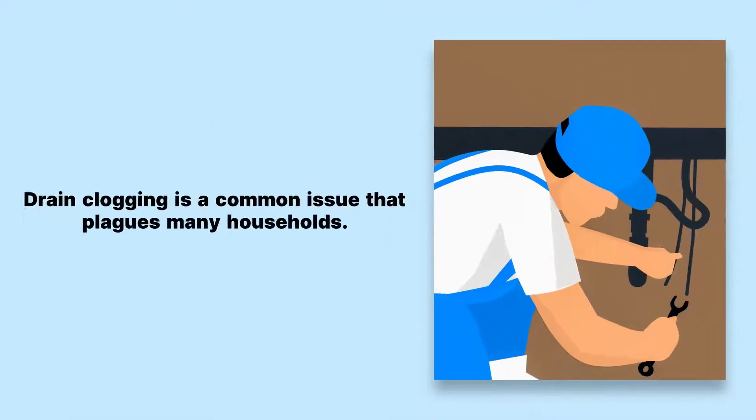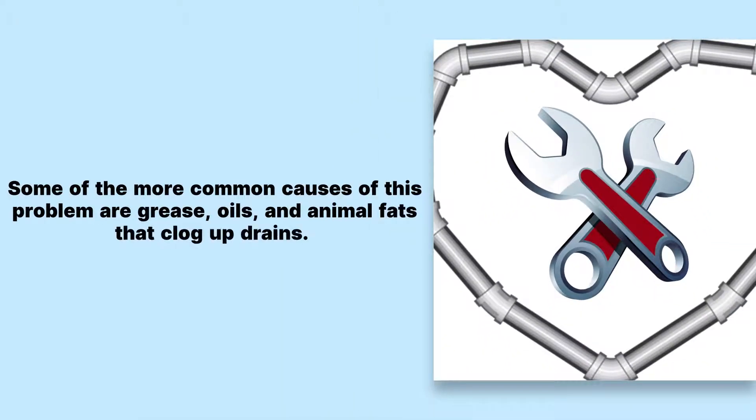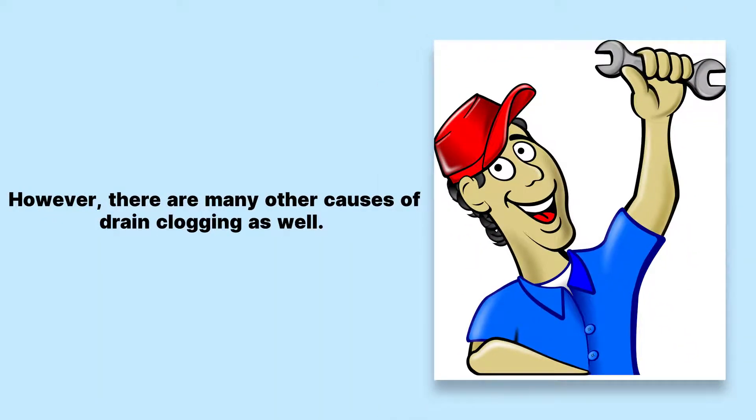Drain clogging is a common issue that plagues many households. Some of the more common causes of this problem are grease, oils, and animal fats that clog up drains. However, there are many other causes of drain clogging as well.